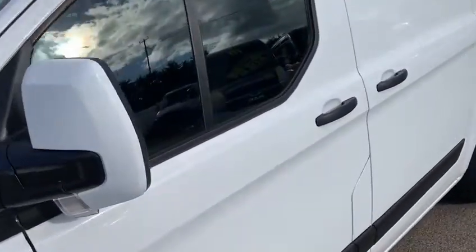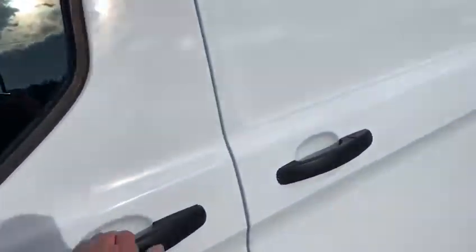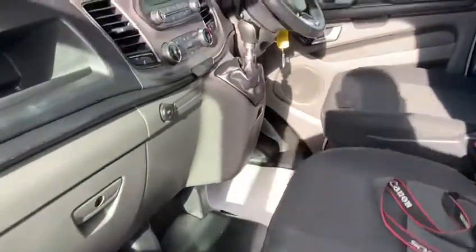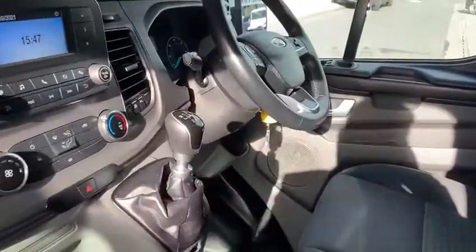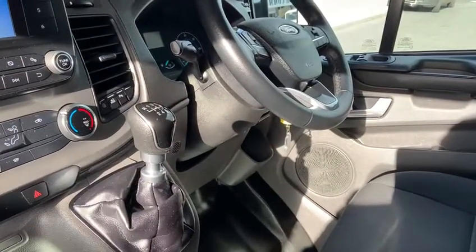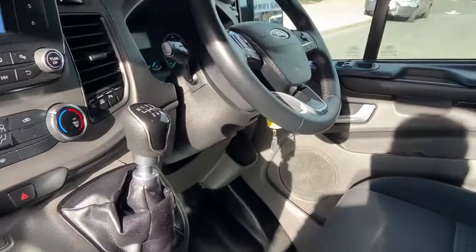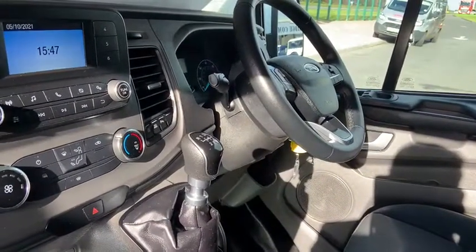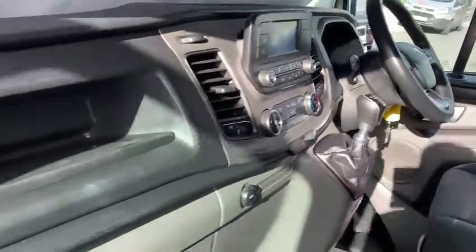The vehicle has then been handed over to the valet department, and I must admit it is sitting in absolutely beautiful condition. Being a Trend model, you have Bluetooth and cruise control, electric windows, central locking, electric mirrors, colour-coded mirrors, colour-coded front bumper, and also park sensors front and rear.